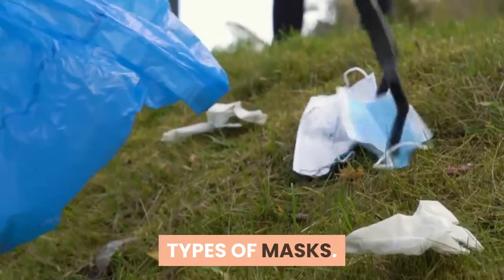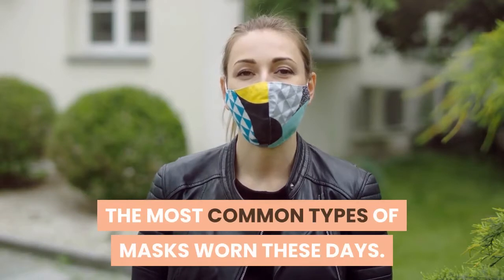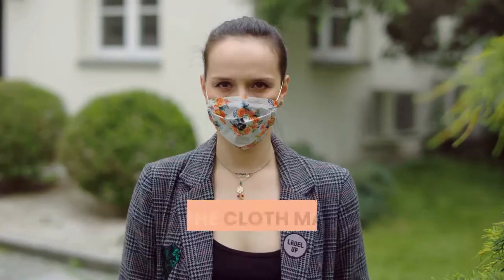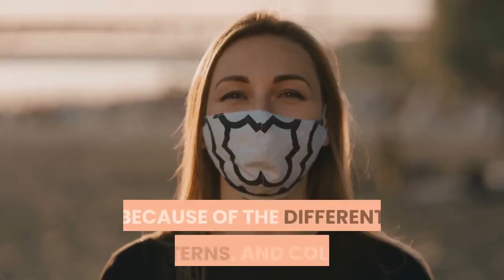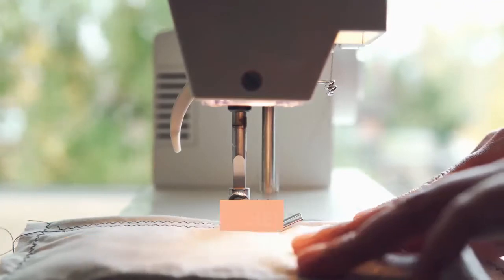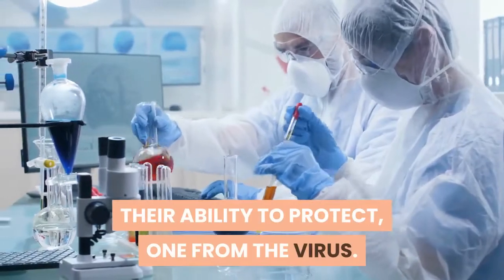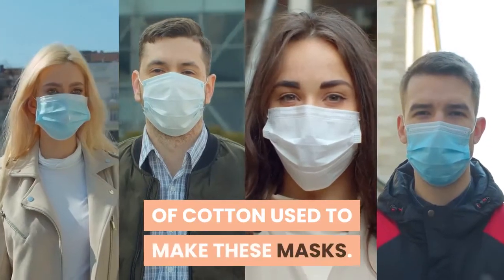Types of masks. Cloth mask without filter: The most common types of masks worn these days, which are also popularly becoming fashion statements, are the cloth masks without a filter. These are particularly popular not just because of the different patterns and colors they are available in, but also because they can be easily made at home. Their ability to protect depends on the number of layers of cotton used.